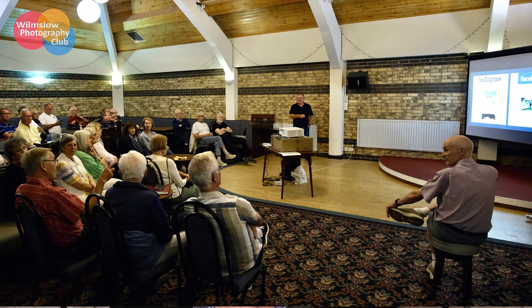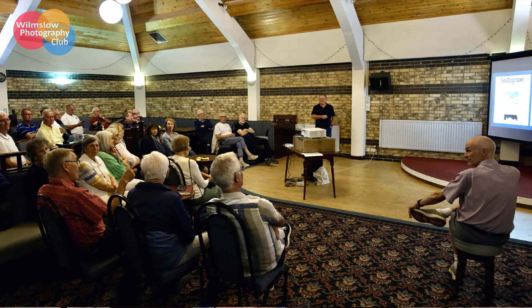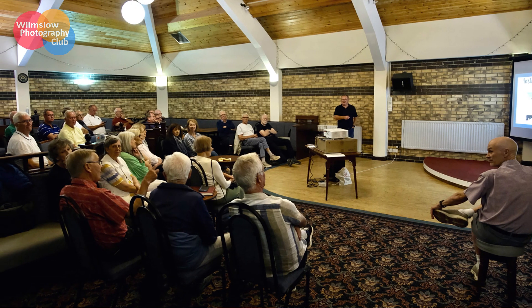Every year we have external speakers talking on a range of topics. This year these include drone, garden, people, smartphone, wildlife, and landscape photography. The photojournalist Howard Barlow discussed his photographic life, and an ex-member came to talk about how to produce cyanotypes. We generally hold a couple of meetings every year on Zoom, which has allowed us to have speakers from farther afield including Scotland, Romania, Morocco and California.